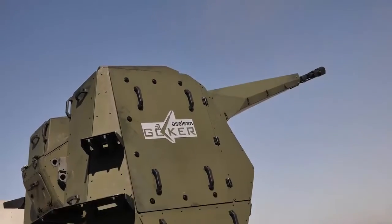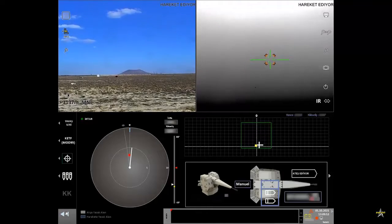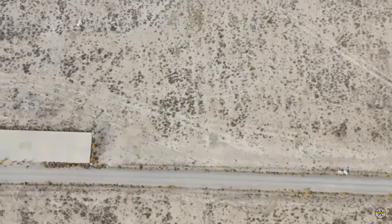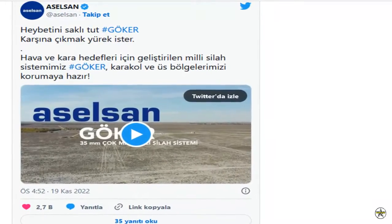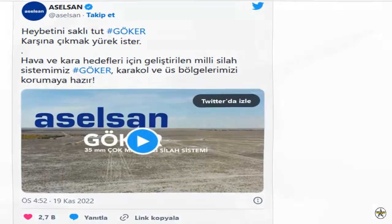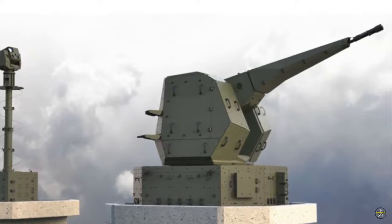Asselson announced on its Twitter account that the Gokur weapon system is ready for duty. In the shooting test shown in the video, EO-IR on the mast and Asselson ITER anti-UAV system were used. Within the scope of the shooting test, in addition to the fixed-wing target UAV, targets representing clustered infantry and armored vehicles were shot.